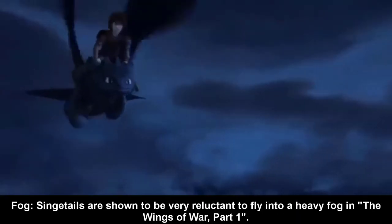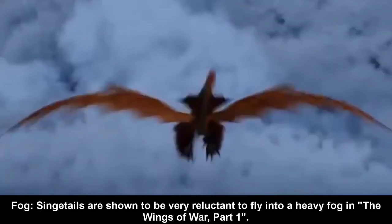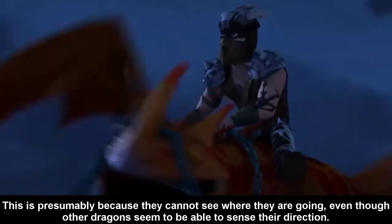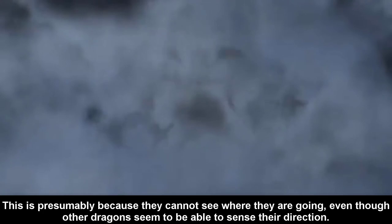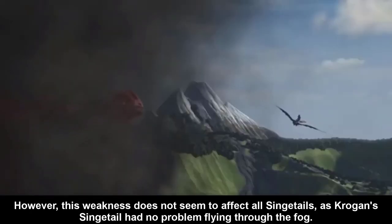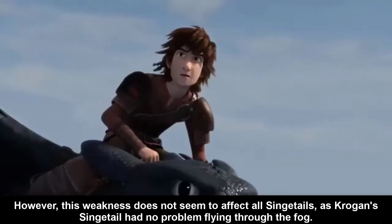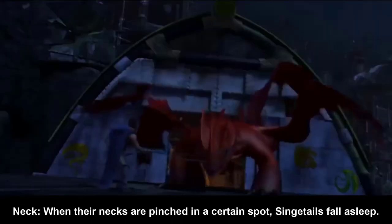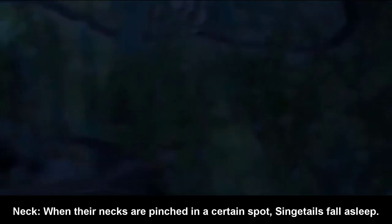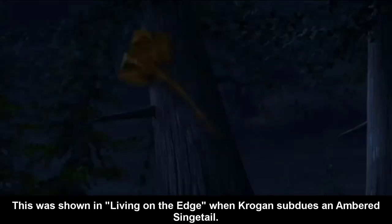Fog: Singetails are shown to be very reluctant to fly into heavy fog in the Wings of War. This is presumably because they cannot see where they are going, even though other dragons seem to be able to sense their direction. However, this weakness does not seem to affect all Singetails — Krogan's Singetail has no problem flying through the fog. Necks: When their necks are pinched at a certain spot, Singetails fall asleep. This was shown in Living on the Edge when Krogan's subdued and snared Singetail.